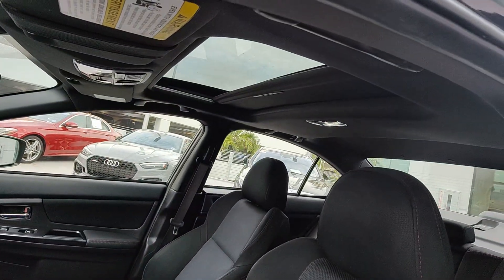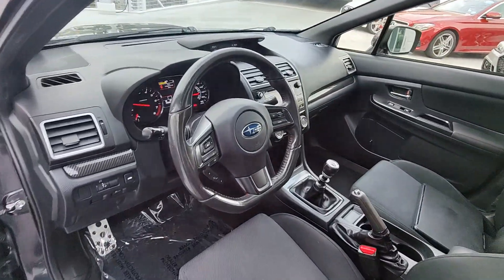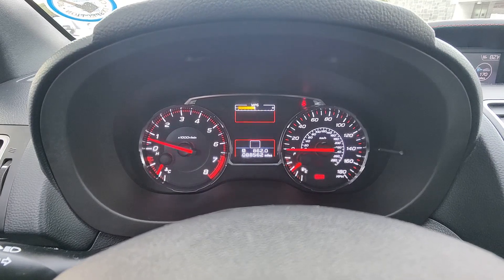Feel the excitement that comes standard with this thrilling WRX. Treat yourself to a test drive today. Our staff will toss you the keys and give you an outstanding customer experience.